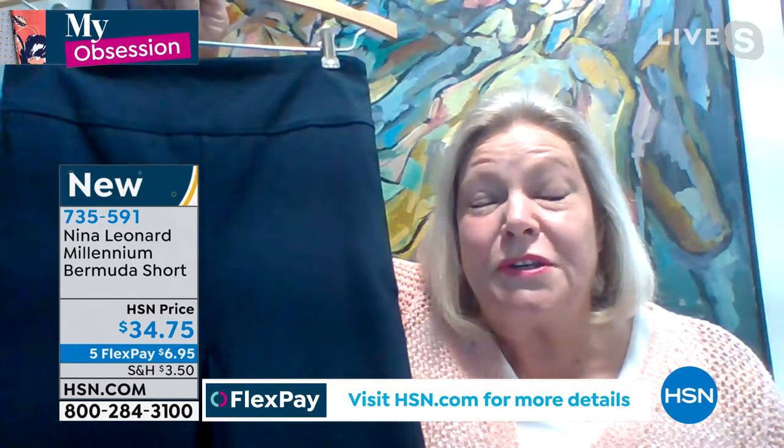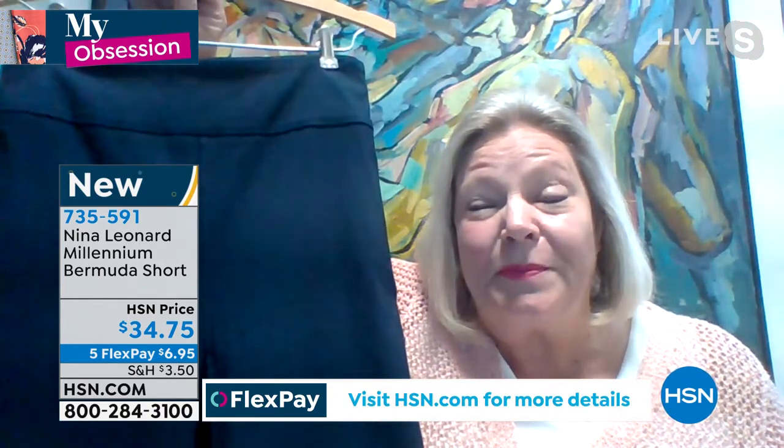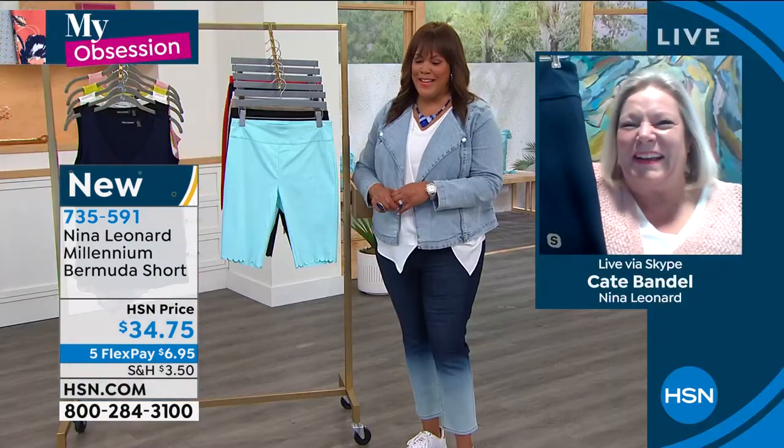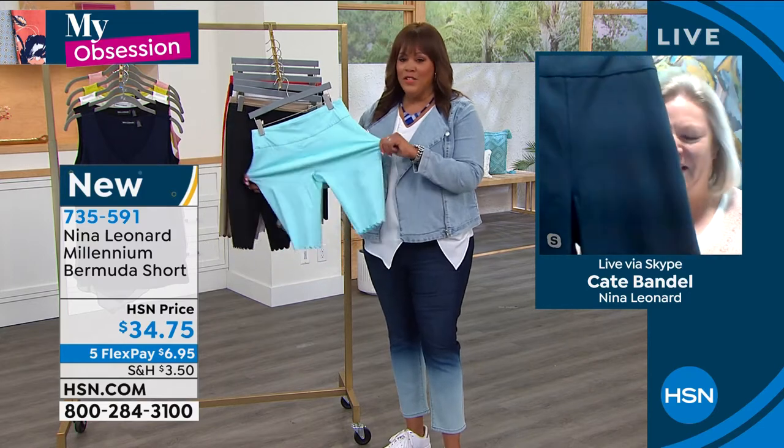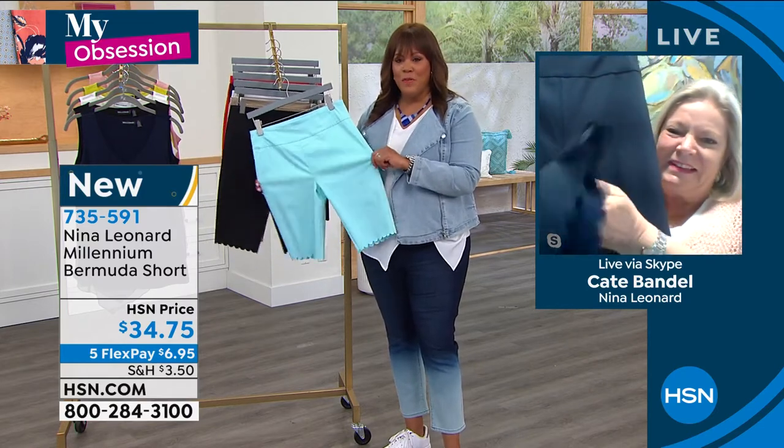It's time to get ready to wear shorts, girls. They better be comfortable, that's all I can say. I love what you said — they've gotta be light, these are light, and I love the 3% spandex on these.